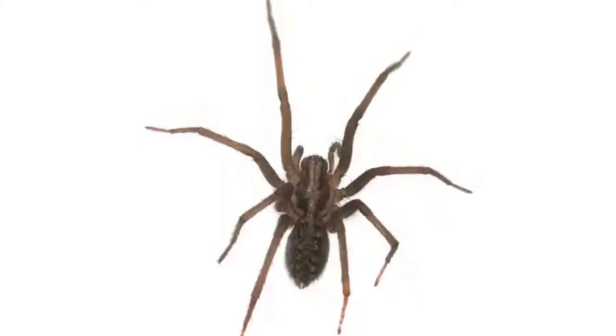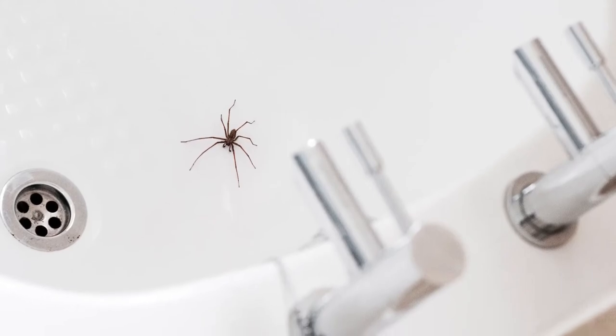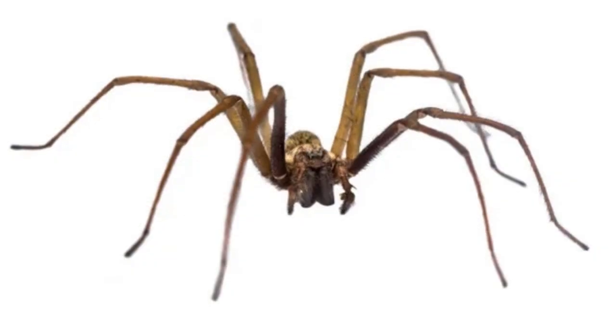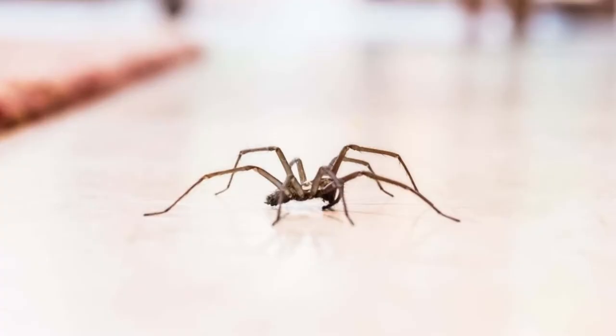The giant house spider is the largest type of house spider. The body of a female giant house spider can grow to almost three quarters of an inch. Furthermore, they have a leg span of 1.8 inches.